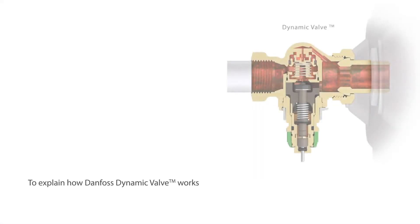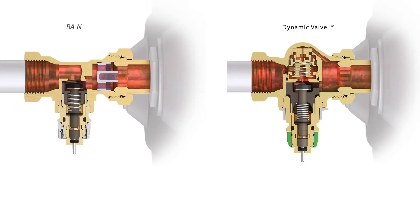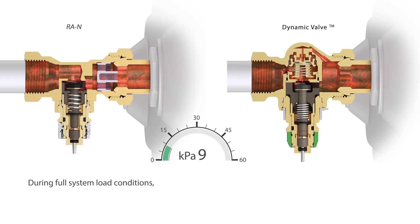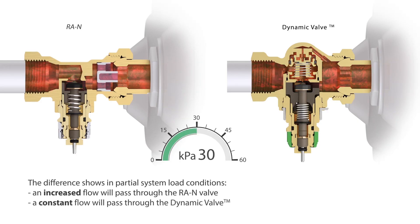To explain how Danfoss Dynamic Valve works, we compare it with a regular Danfoss RAN valve. During full system load conditions, the flow through both valves is identical. The difference shows in partial system load conditions: an increased flow will pass through the RAN valve, whereas a constant flow will pass through the Dynamic Valve.